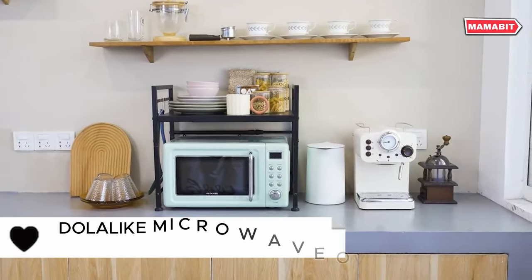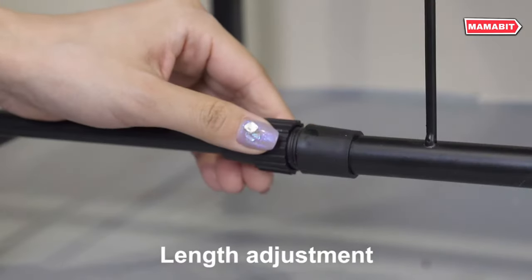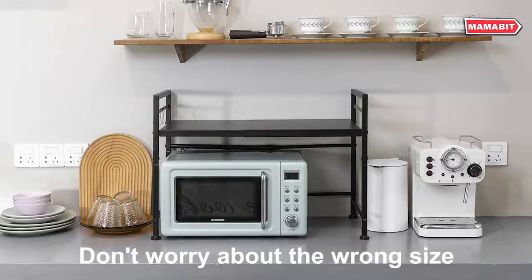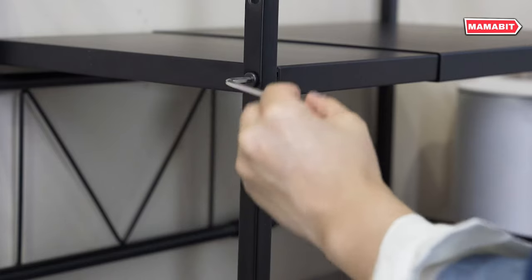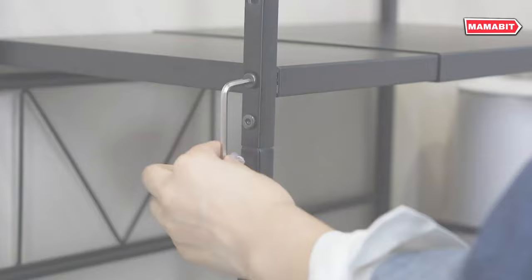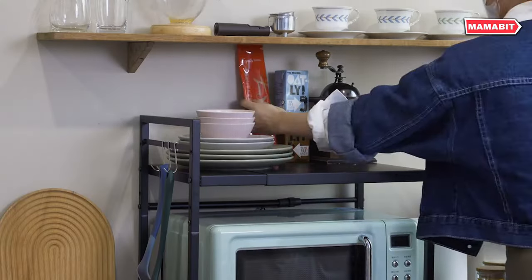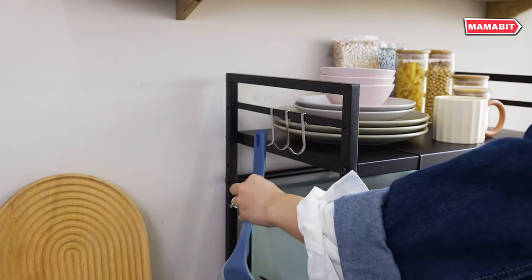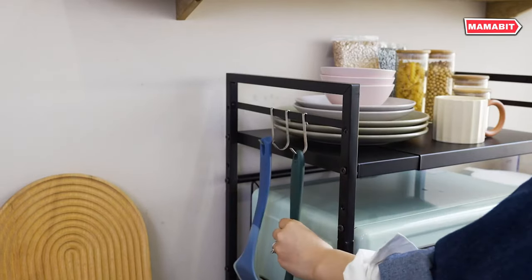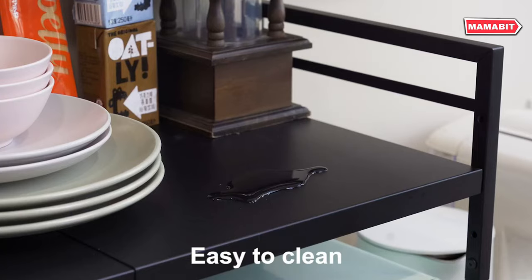Maximize your kitchen space with the versatile dola-like microwave oven rack. This sturdy organizer brings order to cluttered countertops. Constructed from durable carbon steel, each tier supports up to 55 pounds, with a total capacity of 110 pounds — easily holding microwaves and more. The three-tier design provides ample storage for kitchen essentials like plates, pots, pans, and canned goods. This rack neatly organizes your tools and appliances, creating more space for food prep.